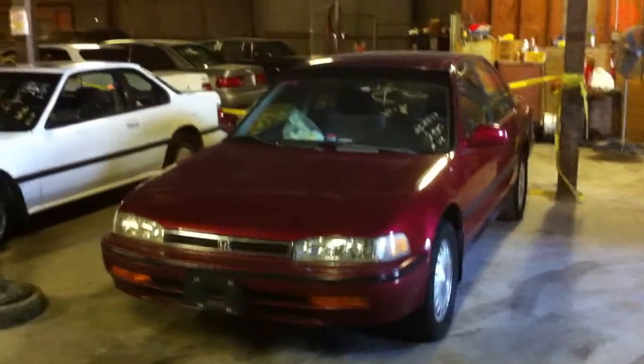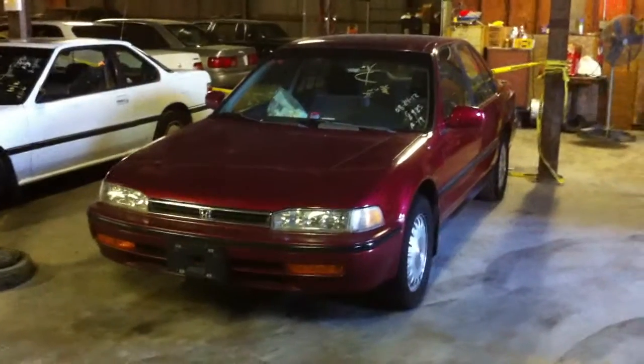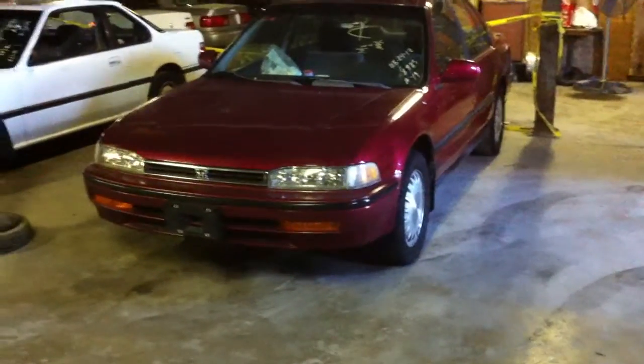Good day and welcome back. I'm Jimmy. This video lineup is for the October 10th, 2012 lien sale auction of unclaimed impounded vehicles at A&B Vehicle Processing in Oakland, California.